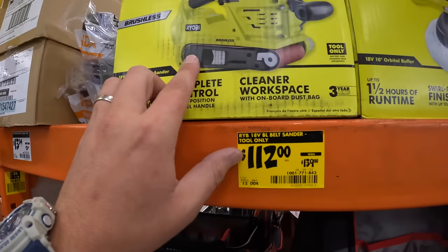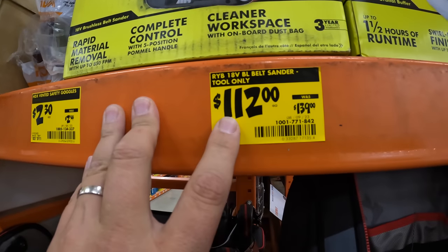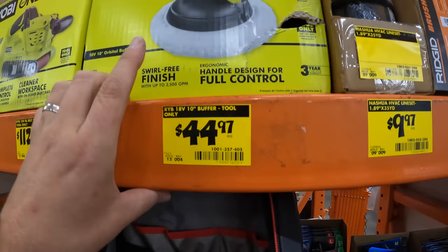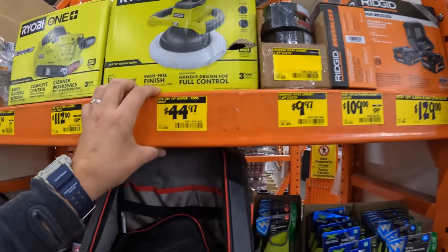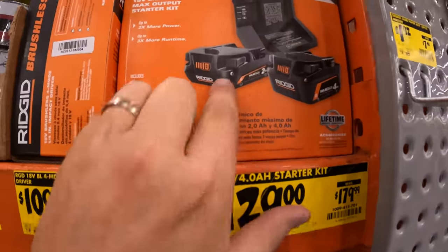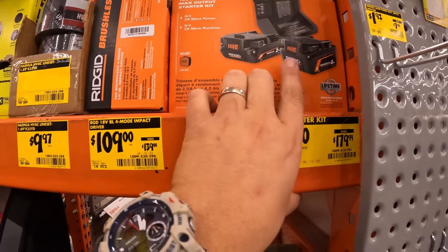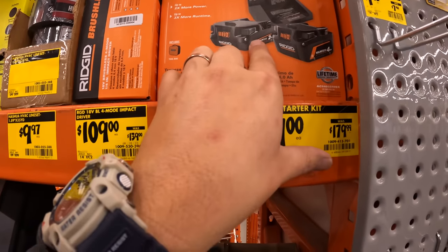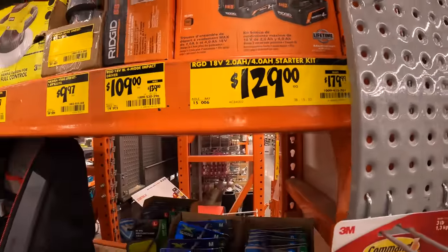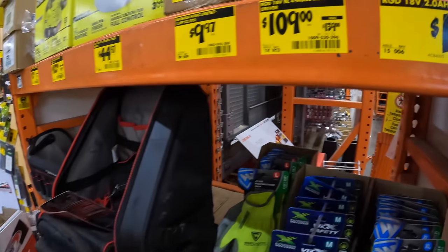They have a brushless belt sander — not HP, just brushless — for $112, was $139. They still have the Rigid units for $129 for the 4-amp-hour and 2-amp-hour battery kit. I wish that sale was still going on — it was phenomenal, a very good price and you got a free tool. It was $179.